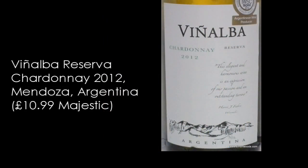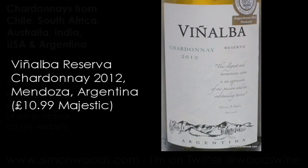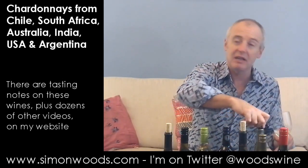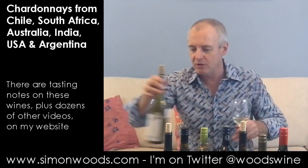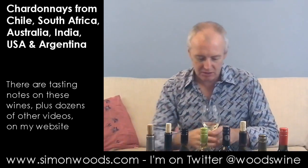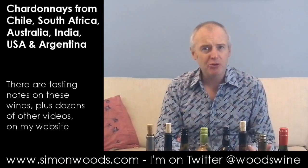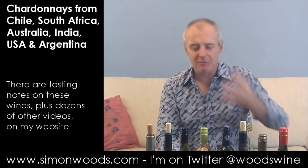First one: 2012 Vigna Alba Chardonnay Reserva from Mendoza, Argentina, starting with a rather hefty 14.5% alcohol. I've got them in vintage order and then within the vintages by alcohol, and seeing as this is the only 2012 around, it's the youngest by a considerable margin.